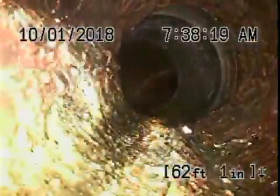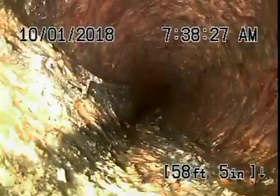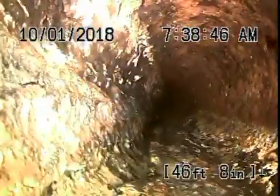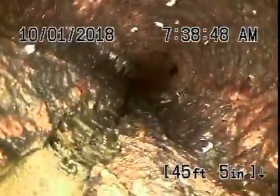Coming back over here, the pipe goes underneath the house. The cast iron pipe is getting very old, in very old condition, with a lot of rust build up in it. It goes all the way underneath the house — pretty poor condition on this pipe.